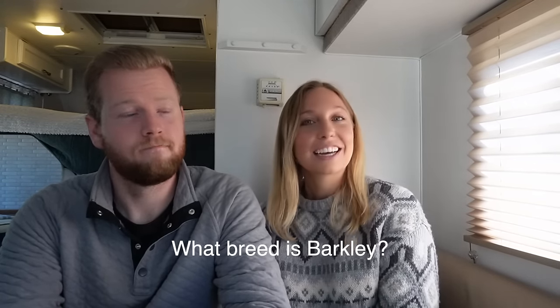What breed is Barkley? We don't really know. The vet originally guessed long-haired Chihuahua and Miniature Pinscher, but from traveling we also hear Papillon, Pomeranian, and long-haired Dachshund. He's a wonderful mix and a rescue, which makes us love him even more. He is also fully recovered from having four teeth removed about a month ago — he's eating hard food and treats and just loving life.